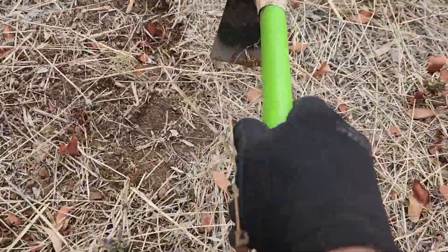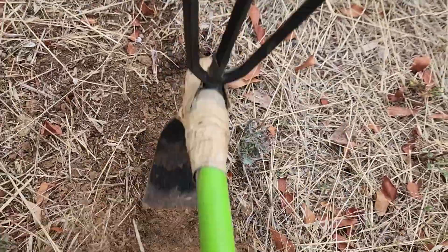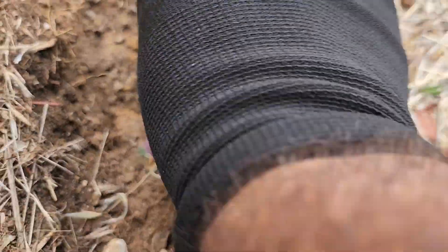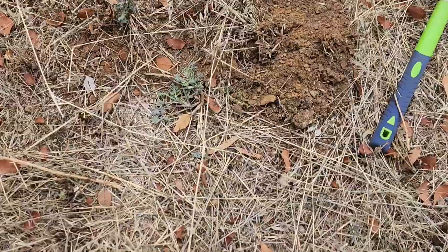That will be a... should be a 1 cent coin. Right there. Good.